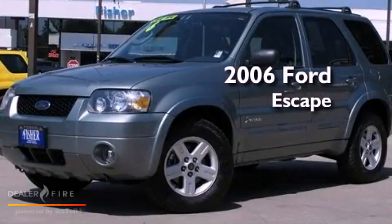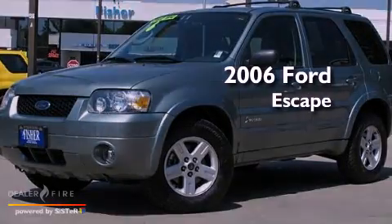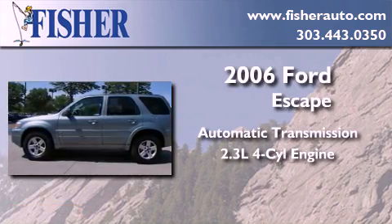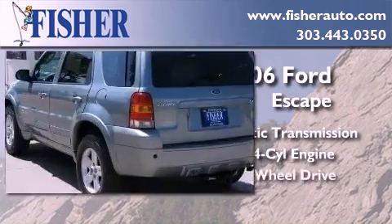This is a 2006 Ford Escape. This crossover has an automatic transmission, an inline four-cylinder engine, and four-wheel drive.